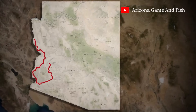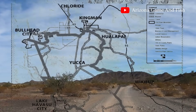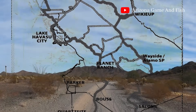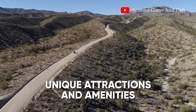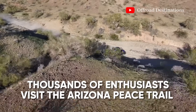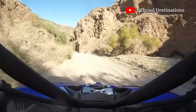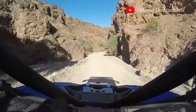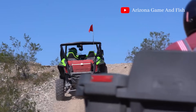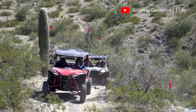The Arizona Peace Trail connects several key cities and towns, including Bullhead City, Kingman, Lake Havasu City, Parker, Quartzsite, Yuma, and Salome. Each of these locations offers unique attractions and amenities, making them perfect stops along your journey. Thousands of outdoor enthusiasts visit the trail each year. Riders can expect breathtaking views, historical mining sites, and local desert communities. The trail is divided into 32 segments, allowing for flexible trip planning and exploration.